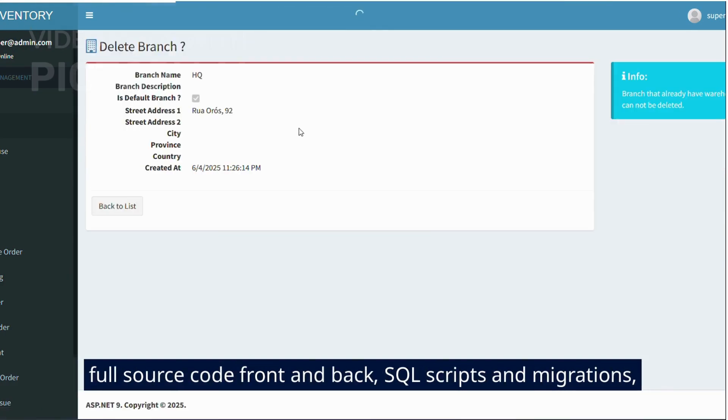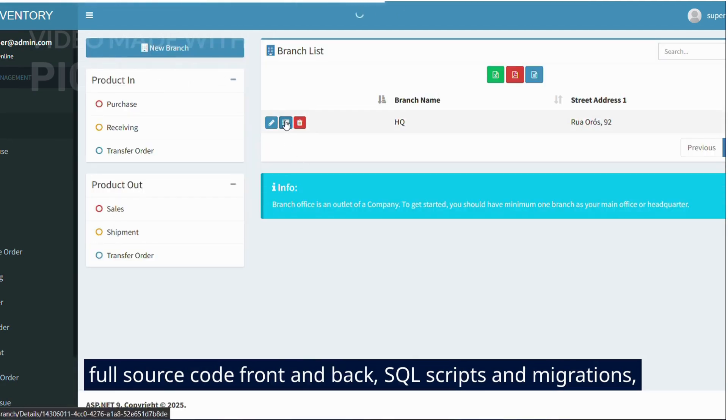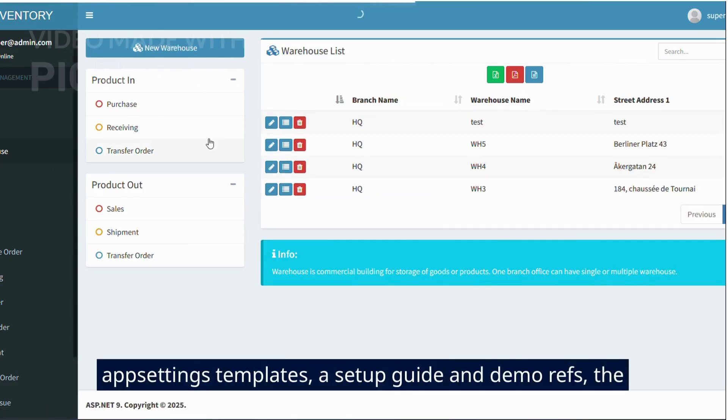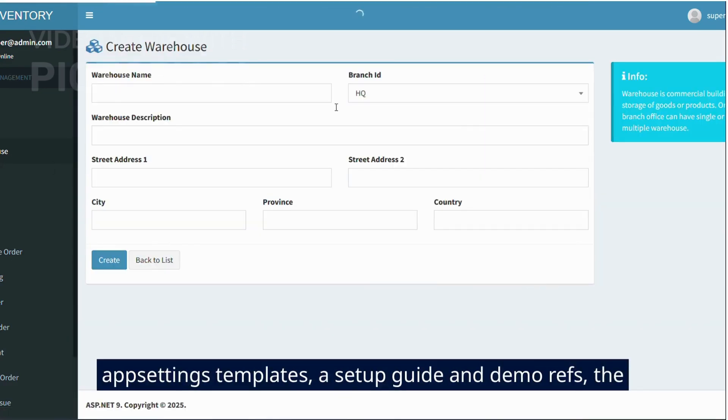Here's what you get right now: full source code front and back, SQL scripts and migrations, seed data and sample users, environment and app settings templates, and a setup guide with demo references.